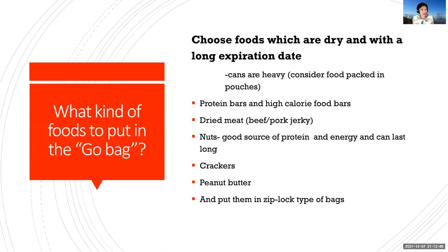What kind of foods do you need to put in the go bag? You must choose foods which are dry and with a long expiration date. Cans are heavy but can be considered because they are sealed — consider ones with a flip top so you don't need a can opener, though they can be crushed and may leak. You might also consider food packed in pouches. Protein bars and high-calorie food bars are highly recommended because they are light but pack a lot of energy. Dried meat such as beef or pork jerky, nuts, crackers, and peanut butter — and they should be put in a Ziploc-type bag.